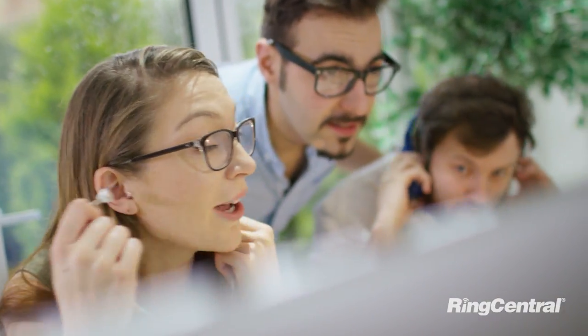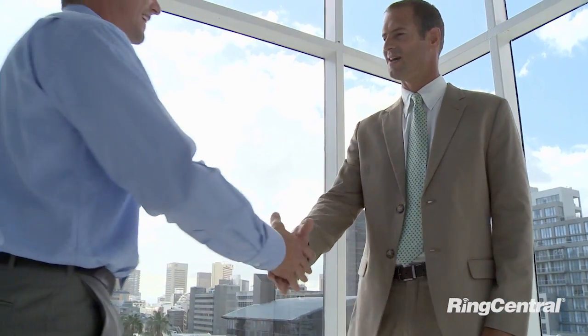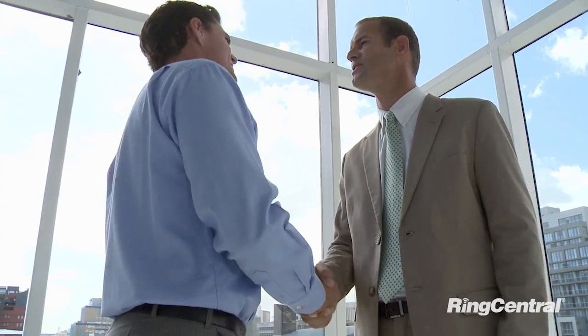With RingCentral, you can ensure that every customer interaction is fast, positive, and cost-effective. Close more deals and solve more cases with RingCentral Contact Center.